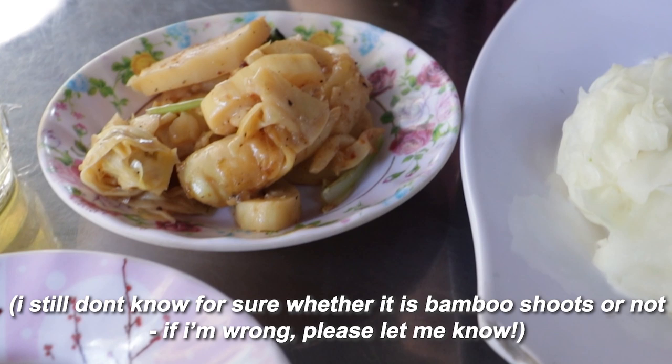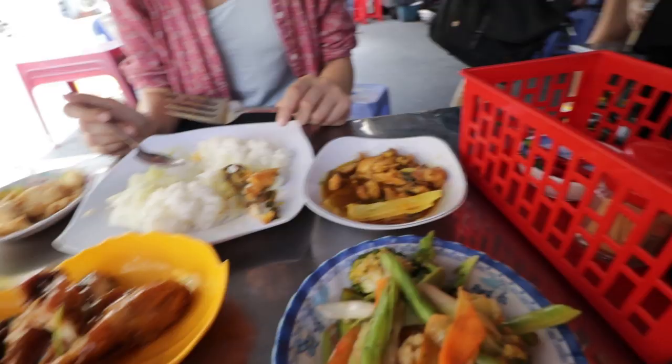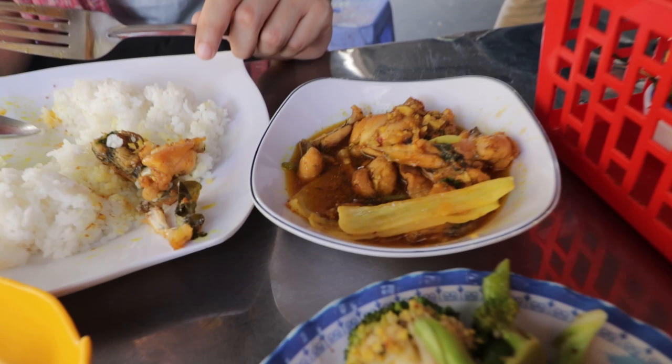This was the thing I had no idea what it was. I still don't really know what it is at all, but the texture is like bamboo shoots that have been marinated in some type of sour sauce.